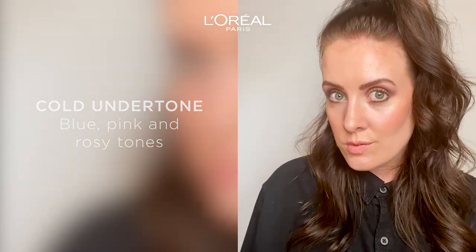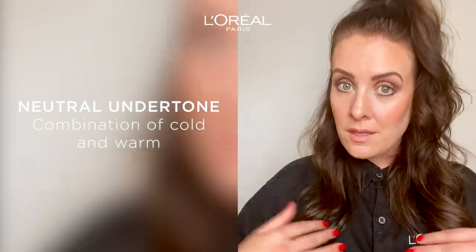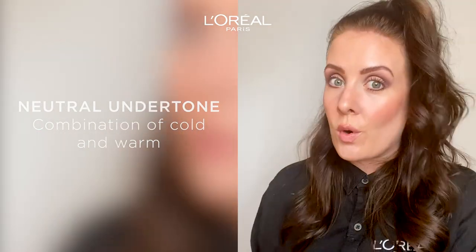If you have a cool undertone your skin has hints of blue, pink and rosy tones. And if you are warm you have more yellow, peachy and golden tones. And if you have the neutral undertone like me, you have a combination of both cool and warm colors.